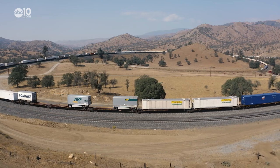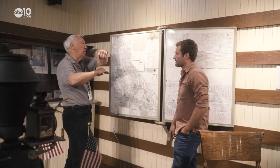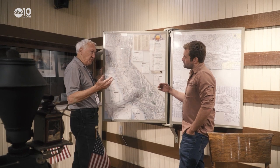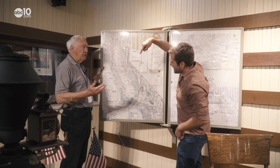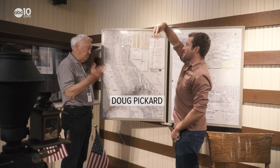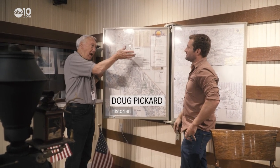It may look like a train roller coaster from the sky, but according to historian Doug Pickard, it's actually more of a ladder. So instead of going straight up a mountain, you gotta take a slow winding path. Just like driving on a mountain road, you do switchbacks.